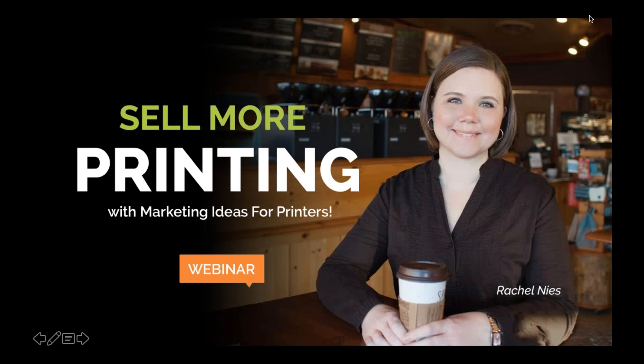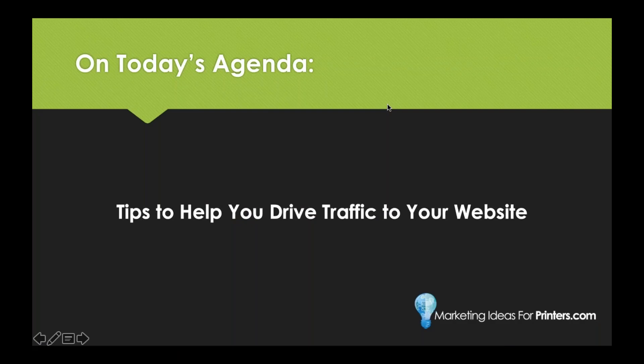Good morning, welcome printer friends. This is episode 5 of the Sell More Printing webinar. This webinar is aimed at helping you grow your print business using today's best marketing tactics. I'm Rachel Nice, the content marketing manager here at Marketing Ideas for Printers, and today we're going to look at tips to help you drive traffic to your website. We'll start with some broader ideas and then narrow things down to actual tips you can take with you.